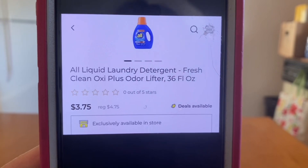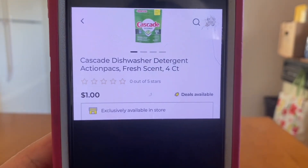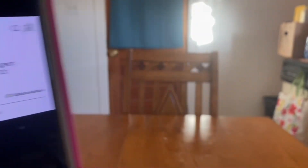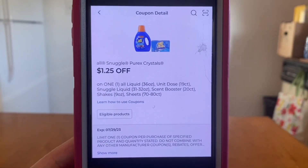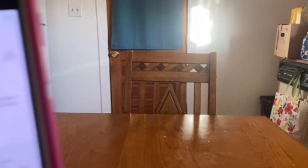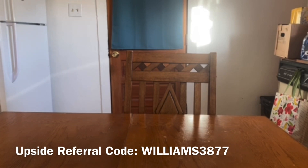Our next quick deal is going to be with the All liquid laundry detergent at $3.75. They are on sale this week, as well as the Cascade Dishwasher Detergent Action Packs, the four count at $1. That's a $4.75 subtotal, but with our $1.25 digital coupon for the All and our $1 for the Cascade, that's $2.25 in digital coupons, giving us an out-of-pocket of $2.50. We've got laundry detergent and dish detergent — another great deal at $2.50 out-of-pocket.